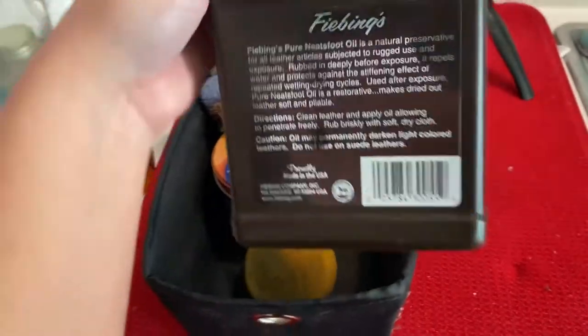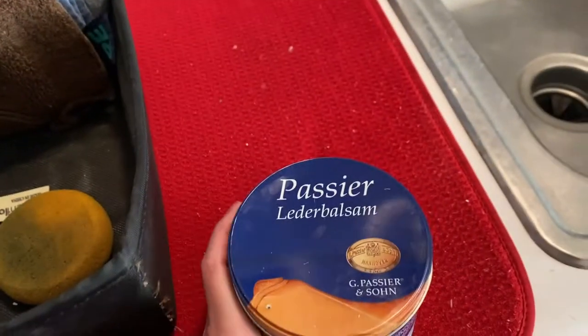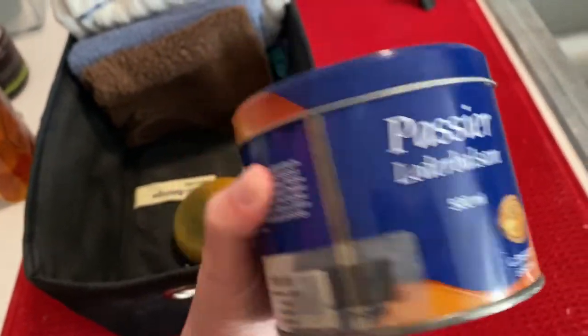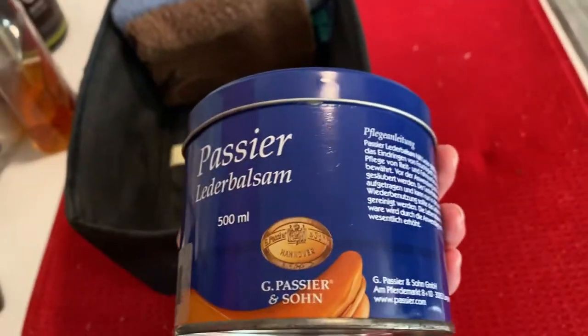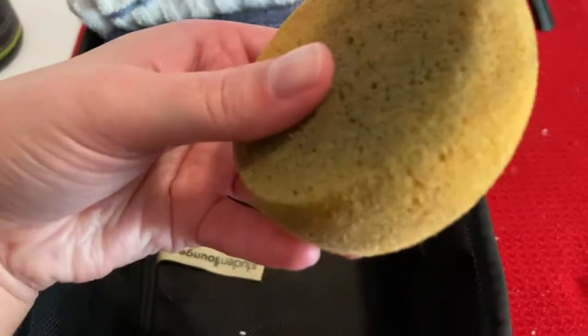I also have — I don't even know what this is — heat feet oil, but that's my boyfriend's, I don't use that. And then this is my favorite: the Passiolato Balsam from Germany. I love it — this is my saddle conditioner and I will definitely use that on my leather products as well. And then I just have some old rags that we keep washed, as well as a little sponge.